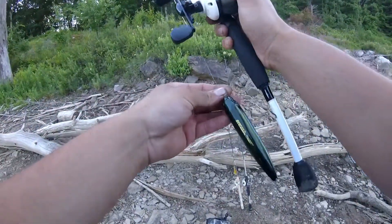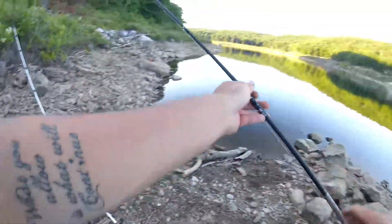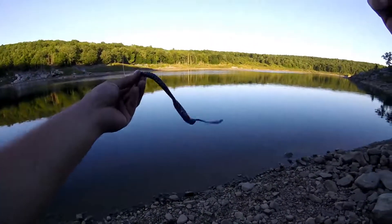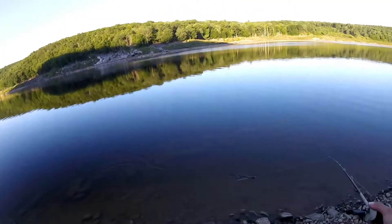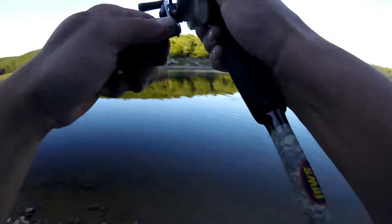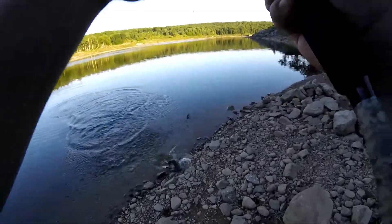They obviously aren't interested in this. So I've got the Power Bait 10-inch worm in purple and black, blue flake. And I got one! Let's go buddy. I didn't mean to do that, but that works too.